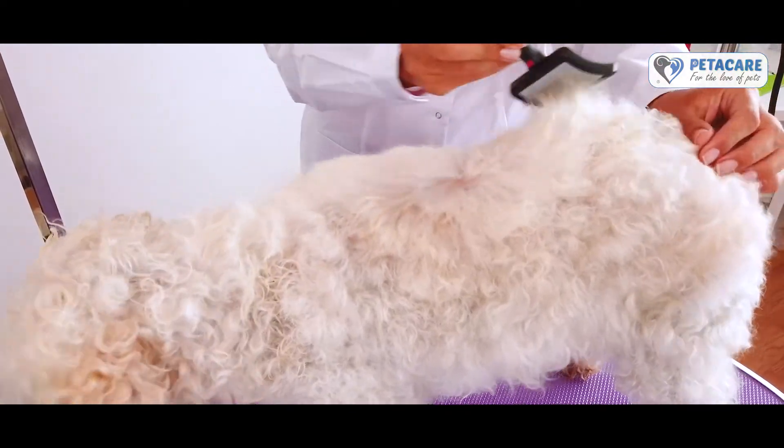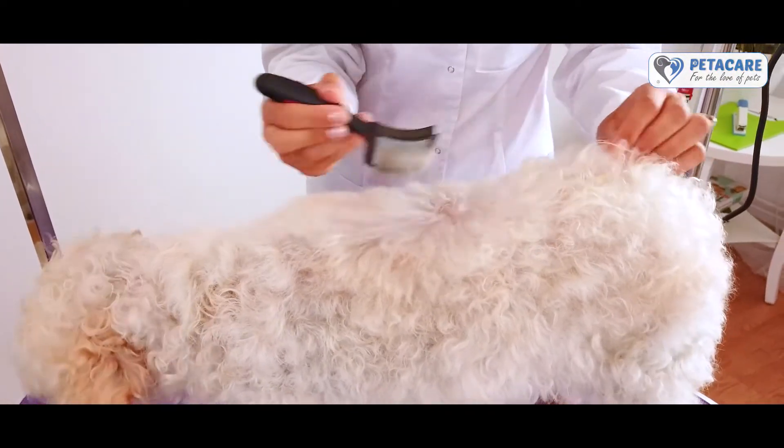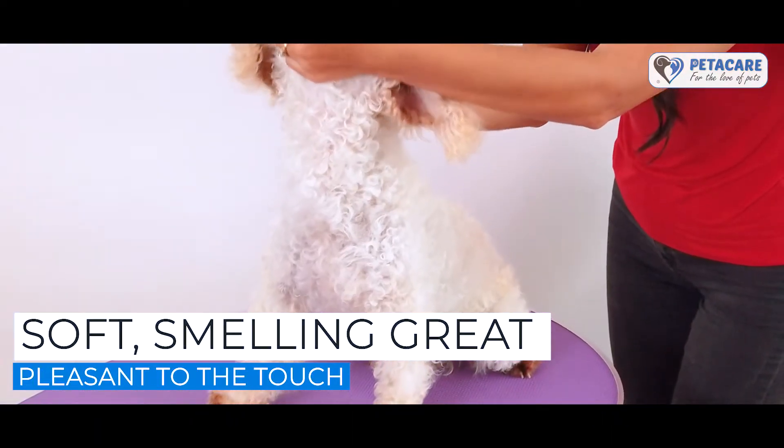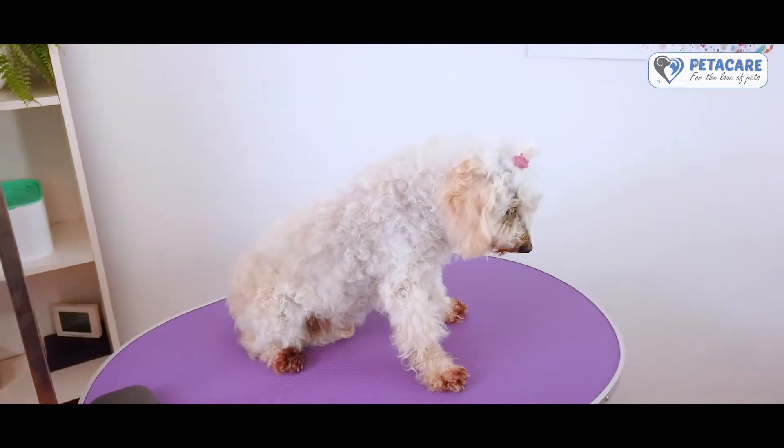The Pedicare Pet Dryers will do an extraordinary job, leaving your beloved dog's fur soft, smelling great and pleasant to the touch, making your little friend happy.